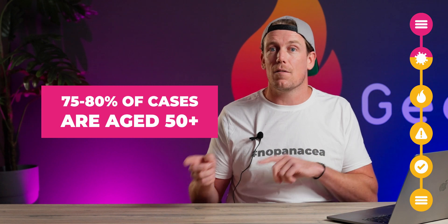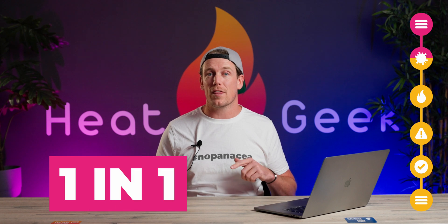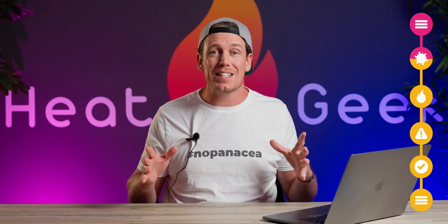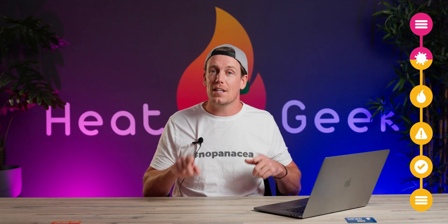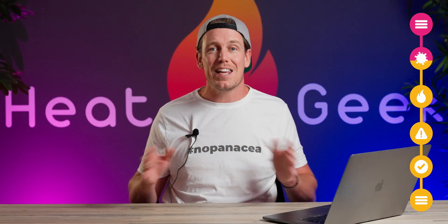It's also worth noting that risk varies with vulnerability — 75 to 80% of Legionnaires disease cases are age 50 plus. If you're in the 0 to 50 age range, your risk is more like 1 in 1.3 million, if half of the cases were from domestic sources. However, we can find cases of Legionella bacteria existing in domestic properties — in fact it's absolutely everywhere. A 2017 study by Public Health England took samples from 99 shower heads in 82 properties across the UK and found nearly a third tested positive for Legionella bacteria. But despite this, we cannot find any cases online of the disease from domestic sources.